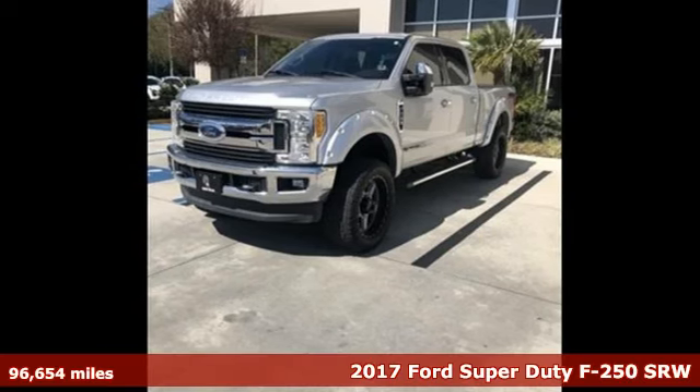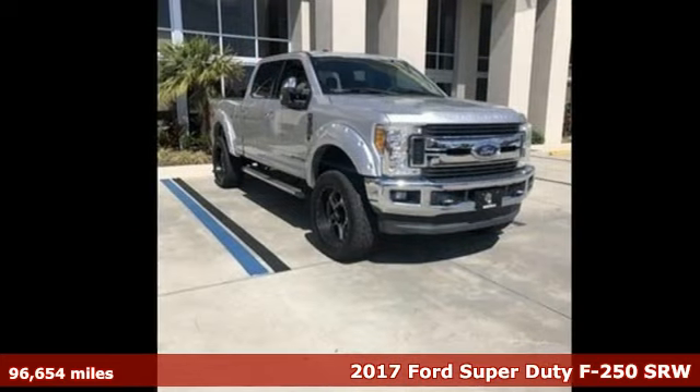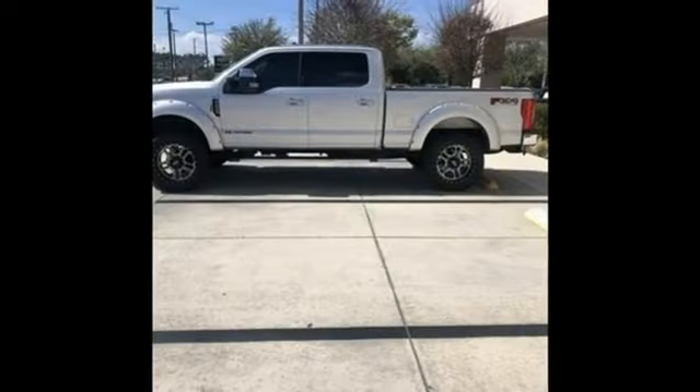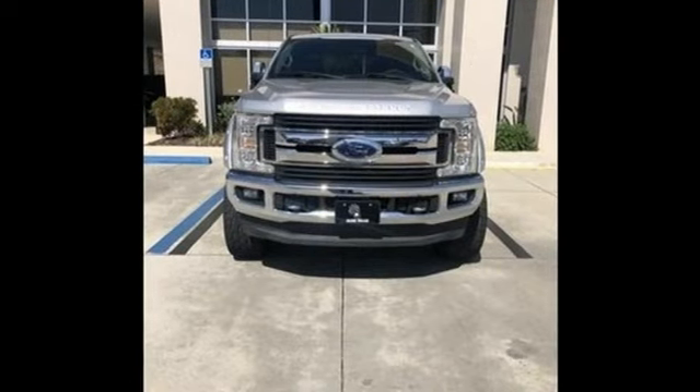It's a 2017 Ford F-250 Super Duty. The high-strength military-grade aluminum alloy body reduces weight, allowing for reinvestment of that weight into other important components to make them more capable. Ford also gave it a stiffer frame. It all adds up to a stronger pickup for your daily duties.